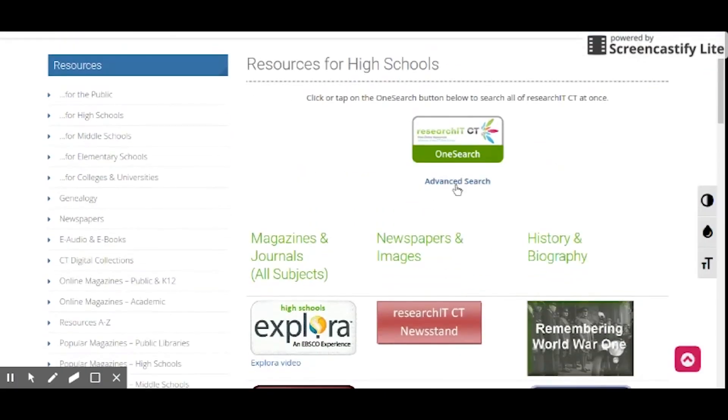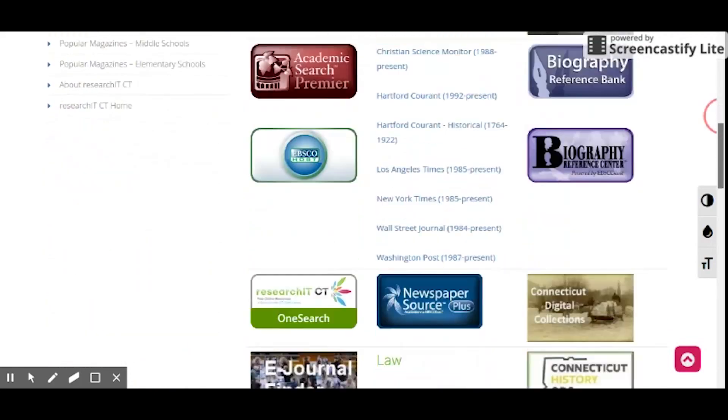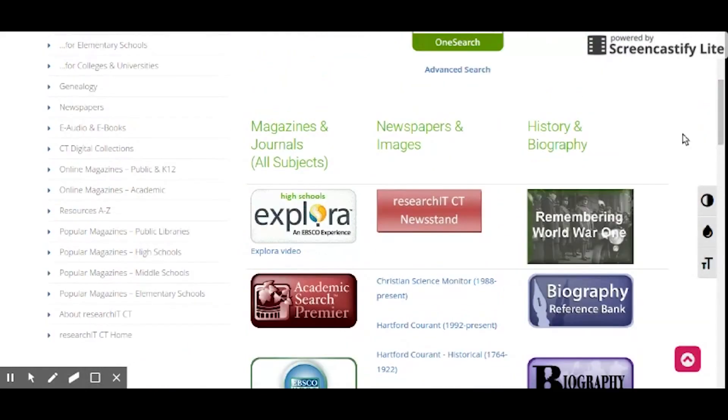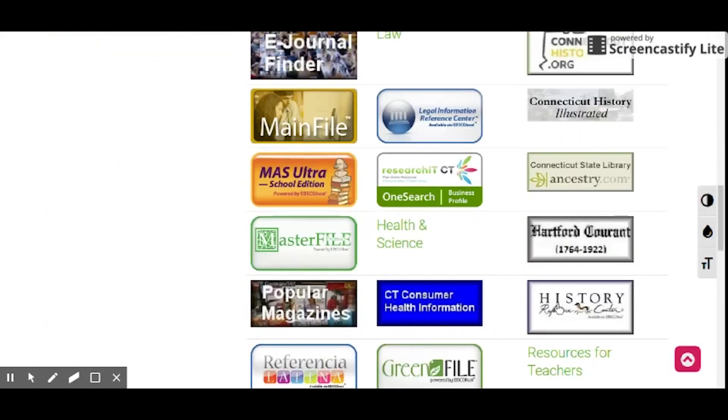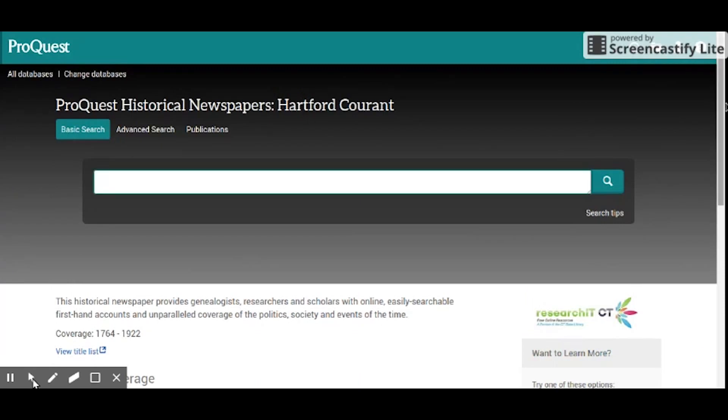On the high school landing page, you can find magazines and journals included in the EBSCO Host, Research It! CT Newsstand, and a History and Biography section. Some classes require us to use the Hartford Courant, which goes all the way back to 1764 for great information about local history events.